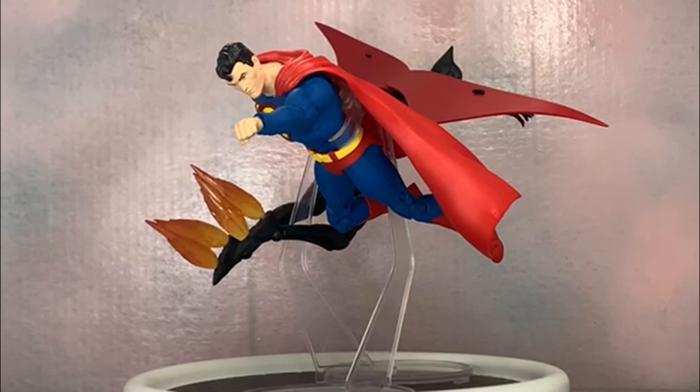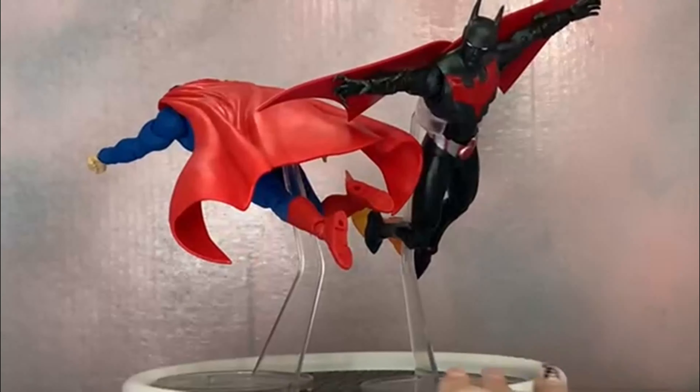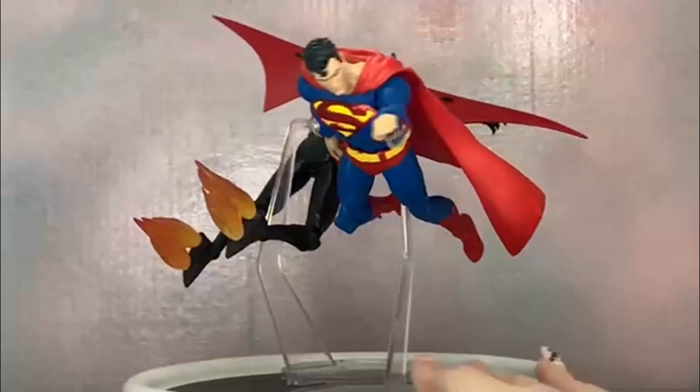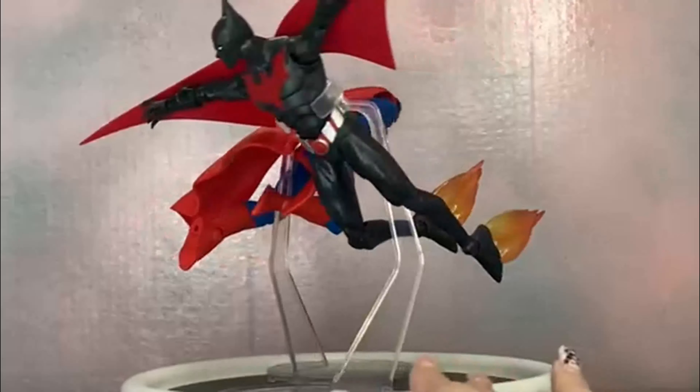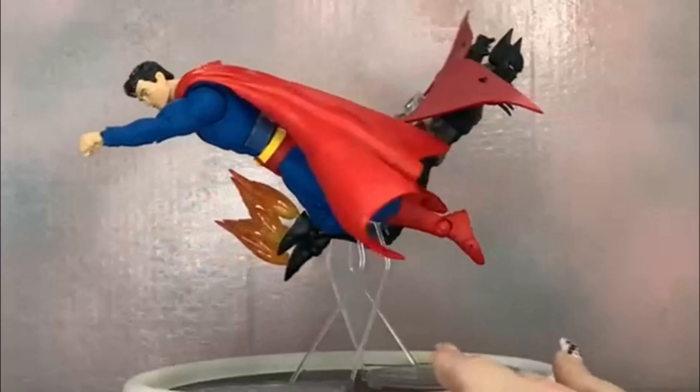Here is Terry taking flight with our DC McFarlane Multiverse Superman. They look cool together — Superman is still around in the show, a little older, but Superman doesn't age like normal people so you can fudge it and have him there if you want, just add some gray to his temples. They look great flying together.